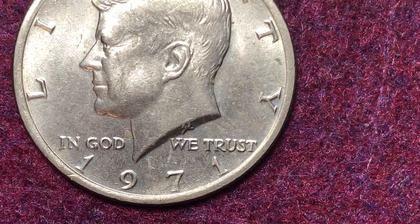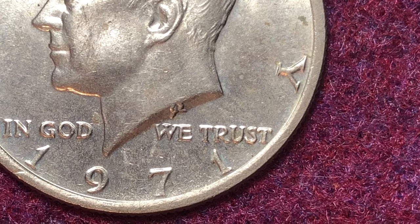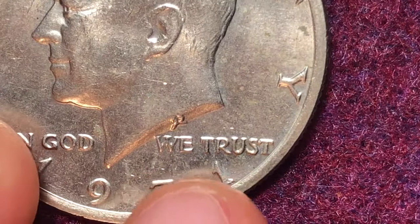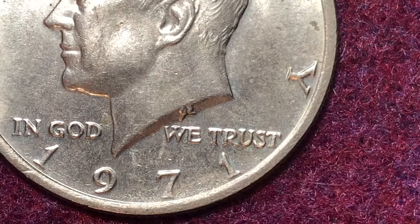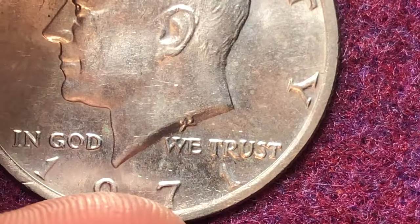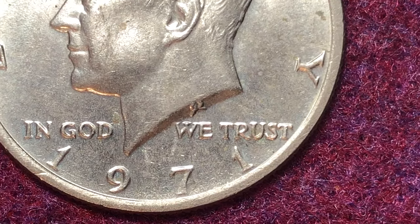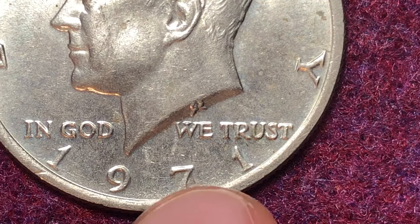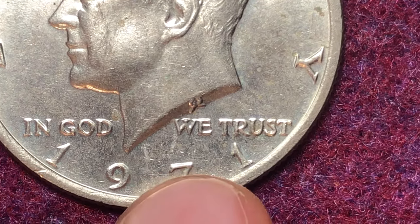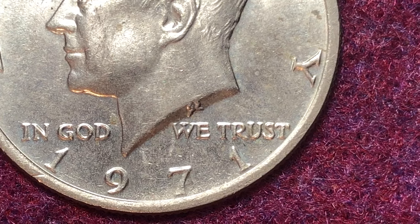This error is described as: very strong doubling is evident on 'Liberty,' the '71' of the date, and 'In God We Trust.' Unfortunately on this example we don't see any doubling. The doubling occurs when the die strikes the coin and then sometimes skips, bounces, or re-strikes slightly — that produces a doubled die. This variety can also be found in mint sets.